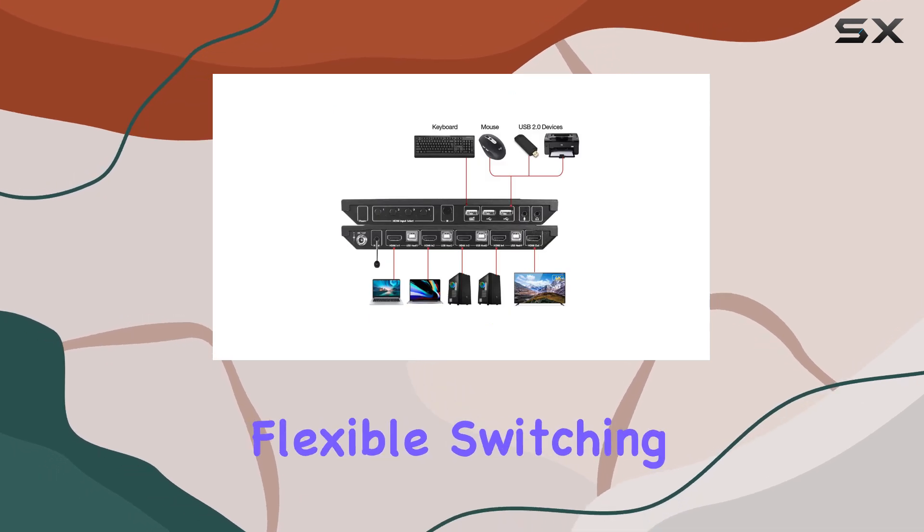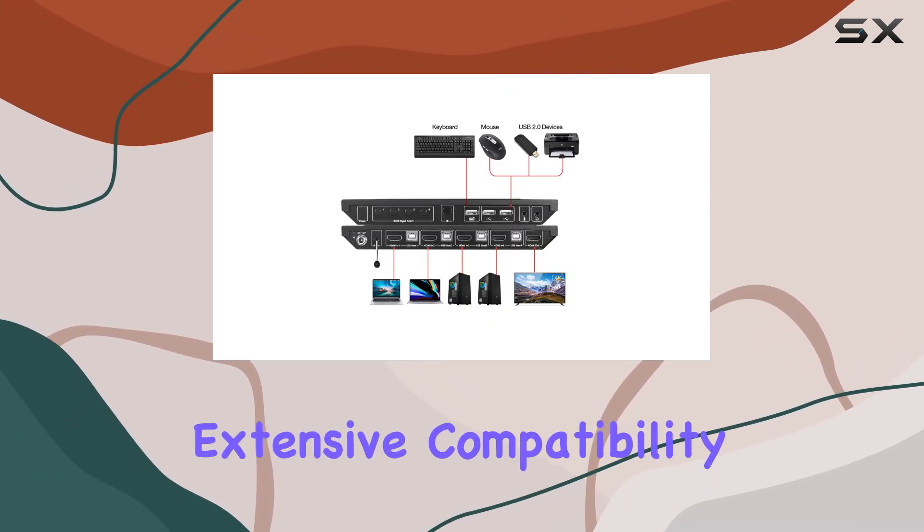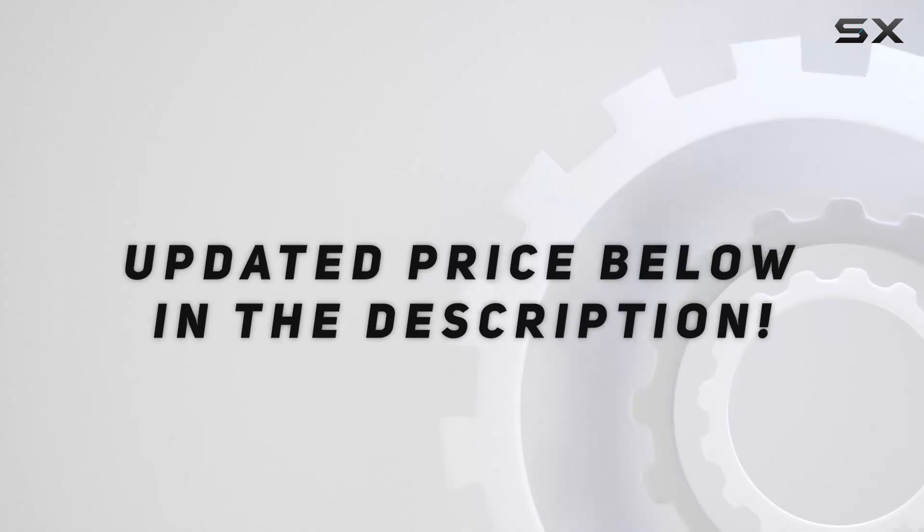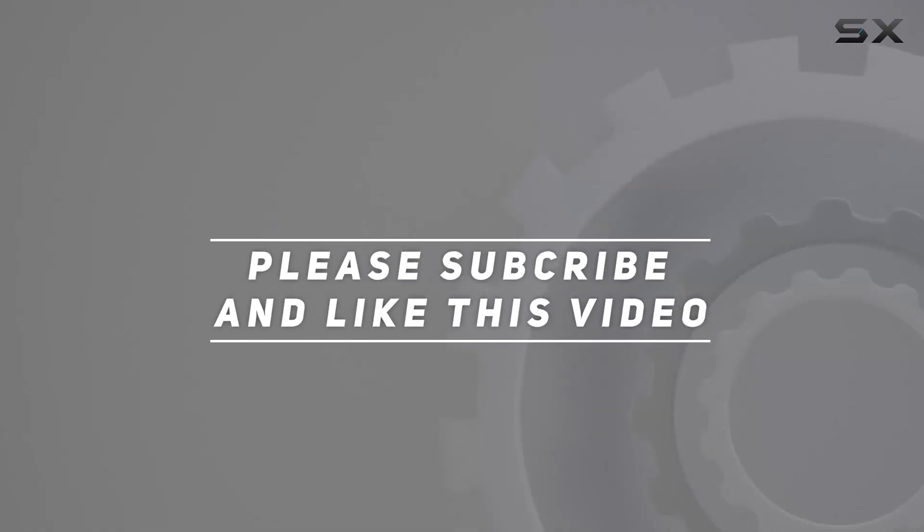With its high resolution and refresh rate support, flexible switching methods, and extensive compatibility, it's an excellent addition to any setup. Check out the video description for the updated price, and thank you for watching this video.